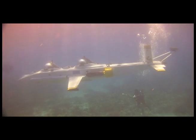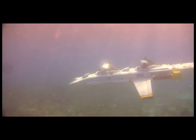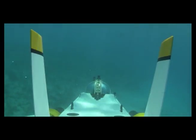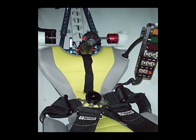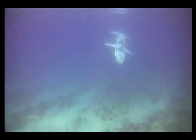With wings, elevators, ailerons, and rudders, Super Aviator appears to look more like an airplane than a submarine. Rudder pedals, a joystick, and an artificial horizon are all used to actually fly the craft underwater.